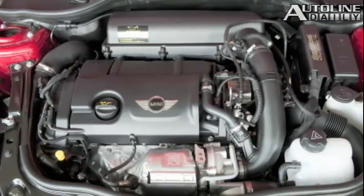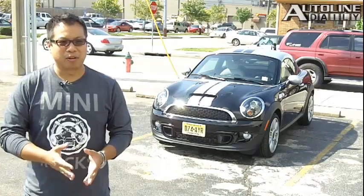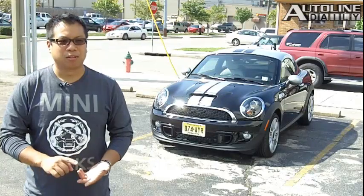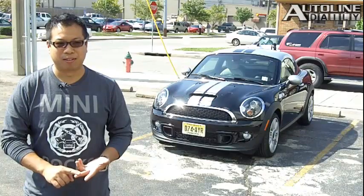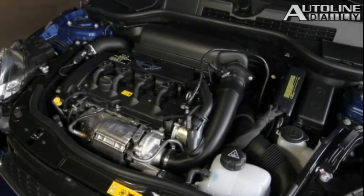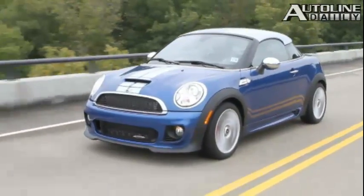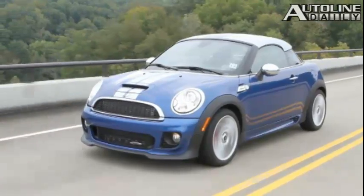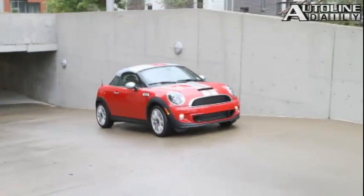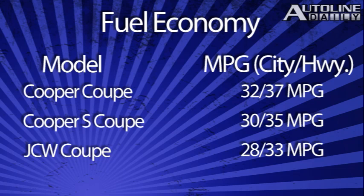Powering the Coupe is a variety of 1.6-liter four-cylinder engines. Just like the rest of the MINI core models, there are three versions: the naturally aspirated Cooper with 121 horsepower, the turbocharged Cooper S with 181 horsepower, and the John Cooper Works model with 208 horsepower. The John Cooper Works Coupe is MINI's quickest-accelerating model ever — 6.1 seconds from 0 to 60 — and has the fastest top speed at 149 miles per hour. The engine can be mated to a six-speed manual or automatic transmission, and fuel economy varies depending on which powertrain you get.